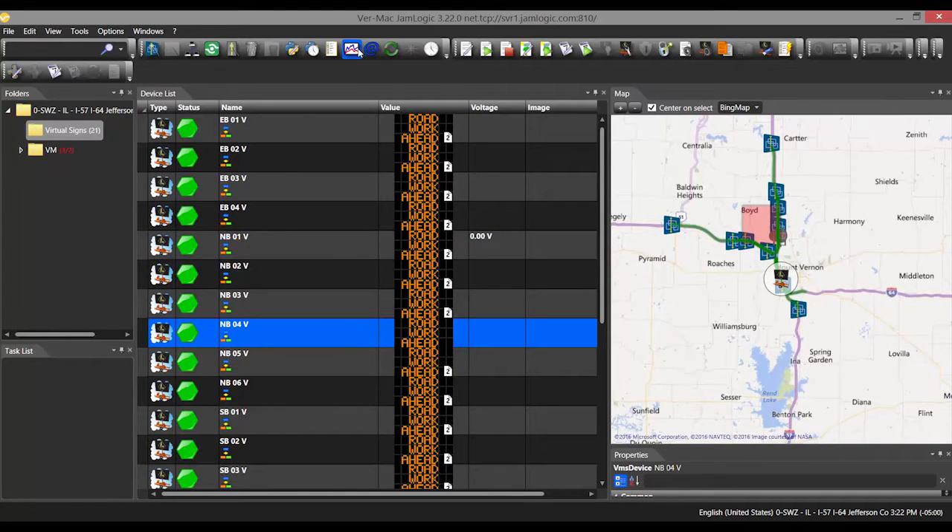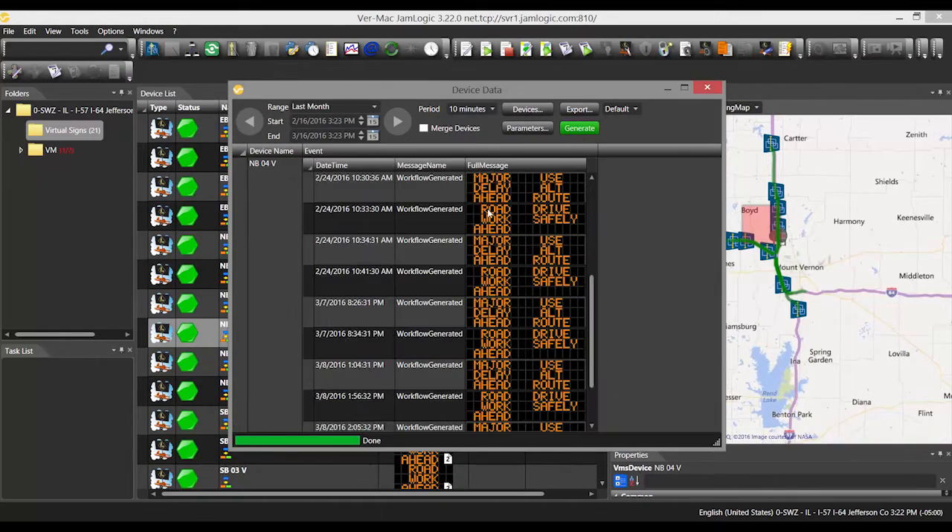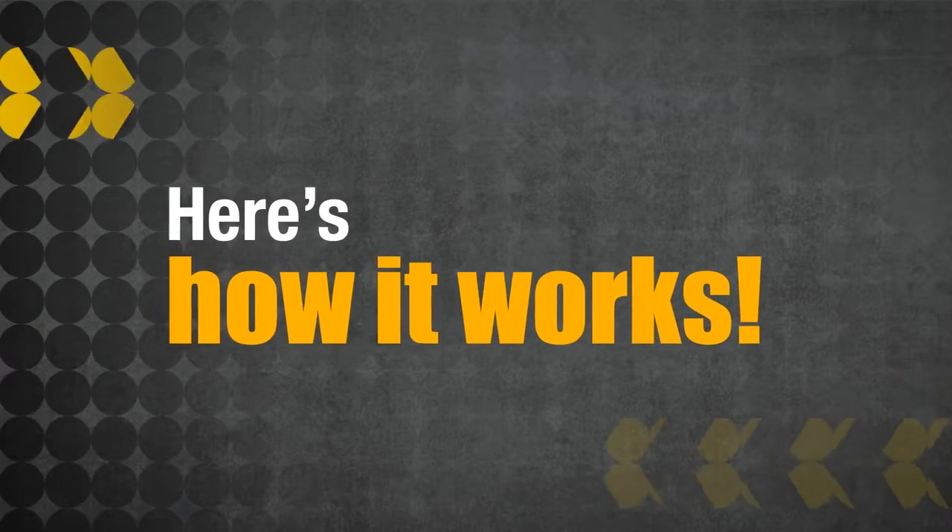VRMAC has developed its own Smart Work Zone software called JamLogic. It provides transparent access to all devices and data. It is at the heart of all of our Smart Work Zone systems. Here's how it works.